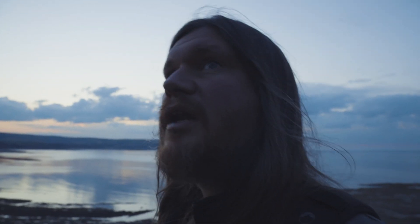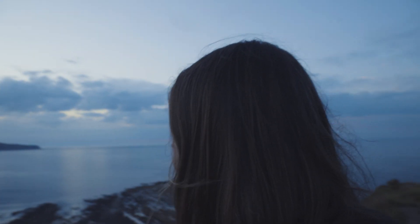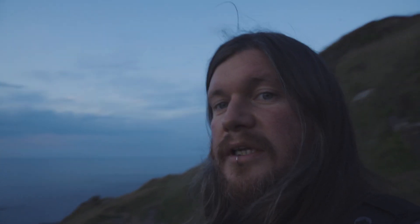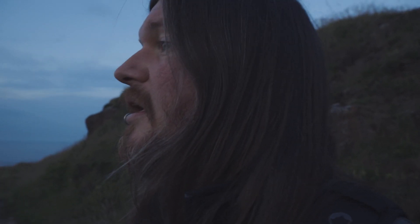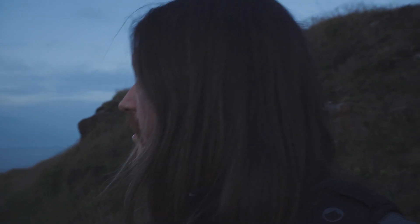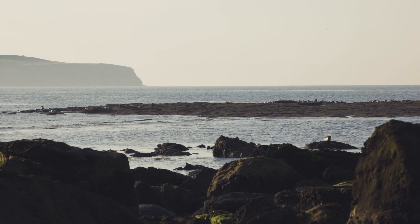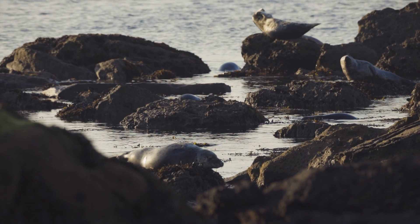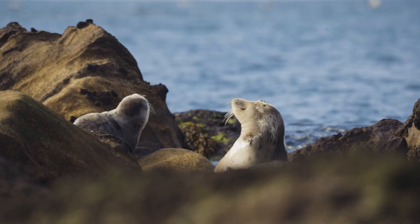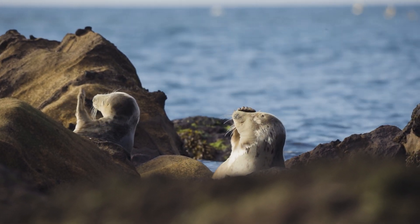Also — I'll class it as technical, even though it's sort of field craft — is approaching them. You can see it's a boulder-strewn coastline that they're on. So if you don't want to disturb them, the best way of getting close is just using the boulders to hide behind and gradually get a little bit closer, a little bit closer. I managed to do it without disturbing them, which was good.